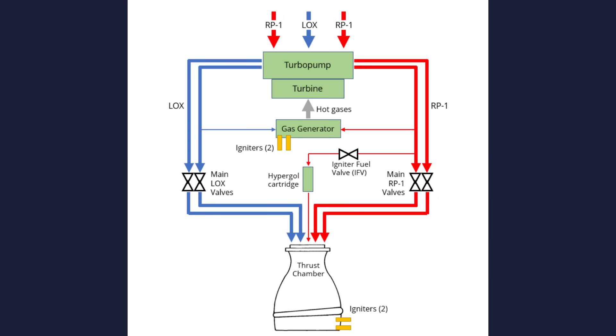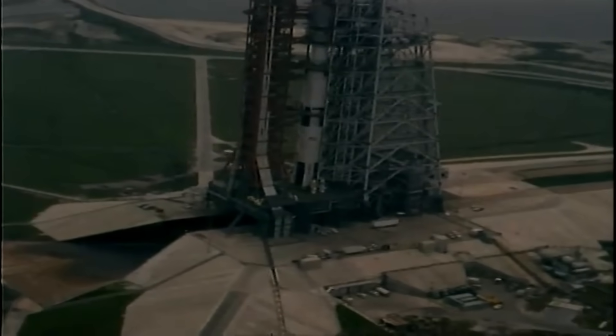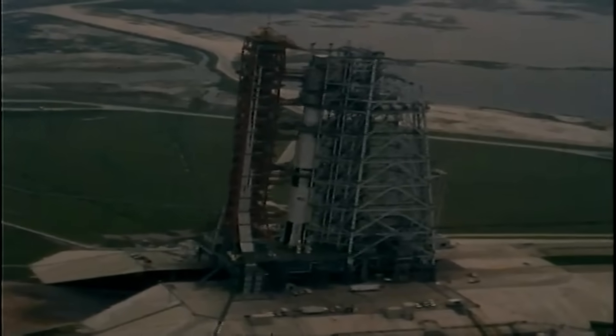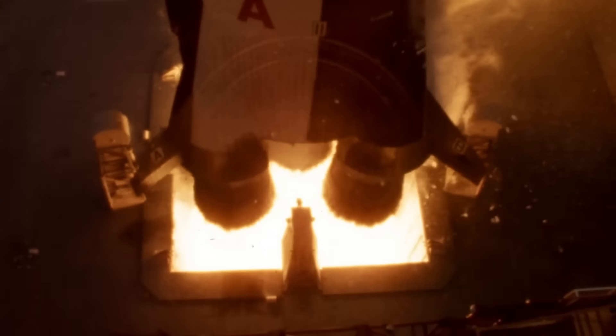The start sequence of the F-1 was a delicate dance. First, the gas generator lit; its hot gases spun the turbine. As the turbine accelerated, the pumps built pressure and flow. Only at the right moment — when flows and pressures were stable — did the main injector spray fuel and oxygen into the chamber. The whole sequence took only seconds, but an error of fractions of a second could create a hard start: a violent overpressure that could damage or destroy the engine. Rocketdyne spent years perfecting this sequence.